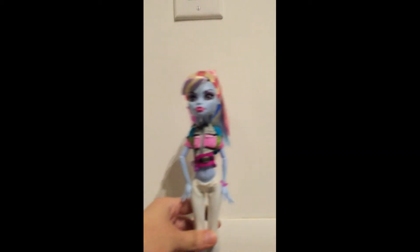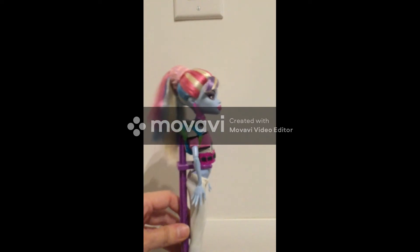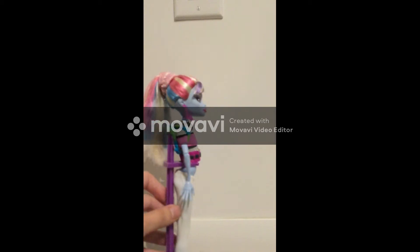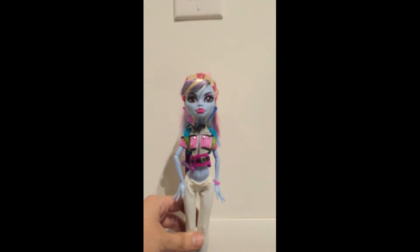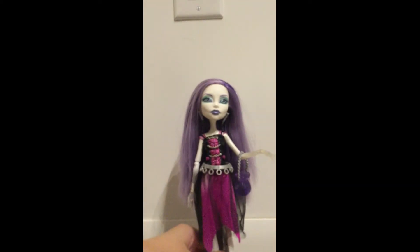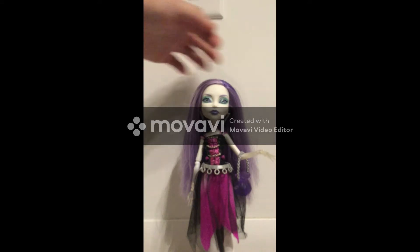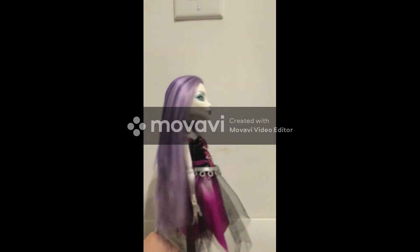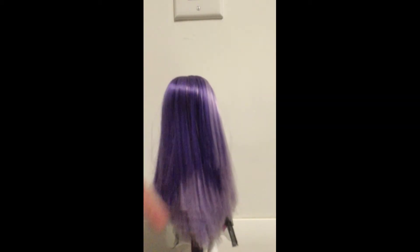Next is Abby from the two-pack with her and Heath from the Home Eeek set. I have decided to redress her. Next is Spectra — I also got this doll off of eBay. Purple is my absolute favorite color, and I love the two-toned purple in her hair.